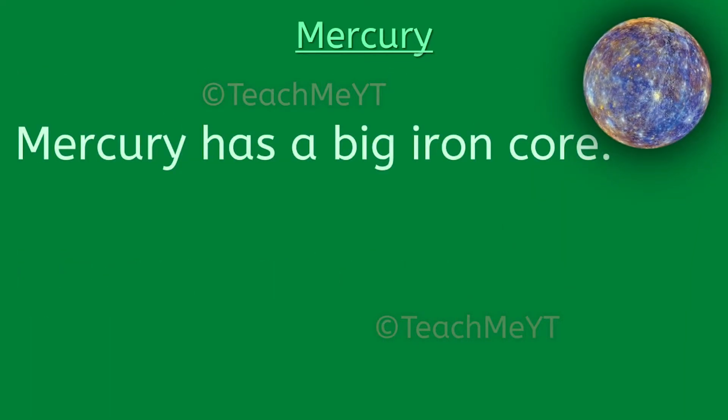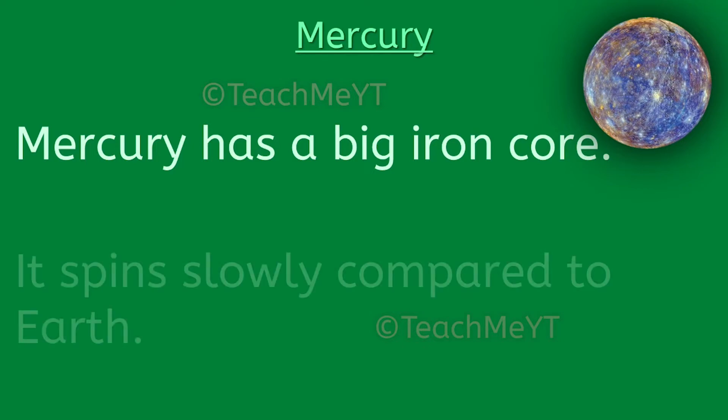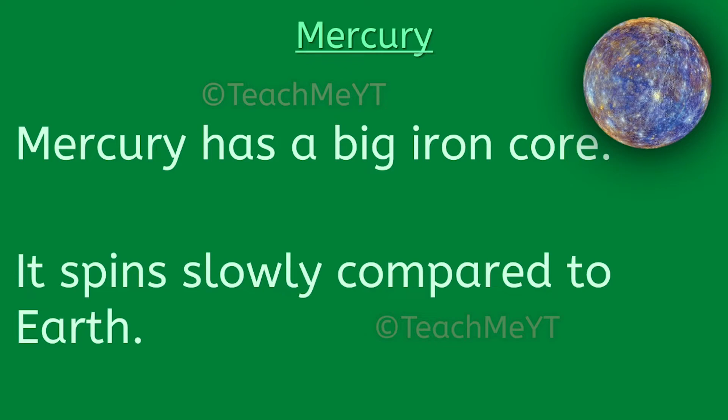Mercury has a big iron core. It spins slowly compared to Earth.